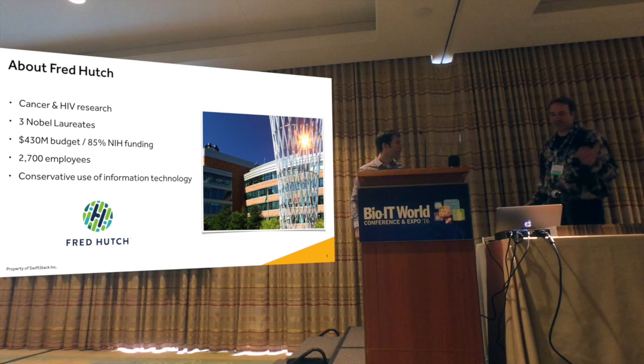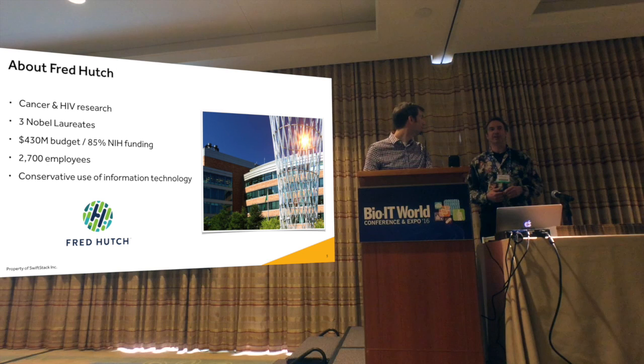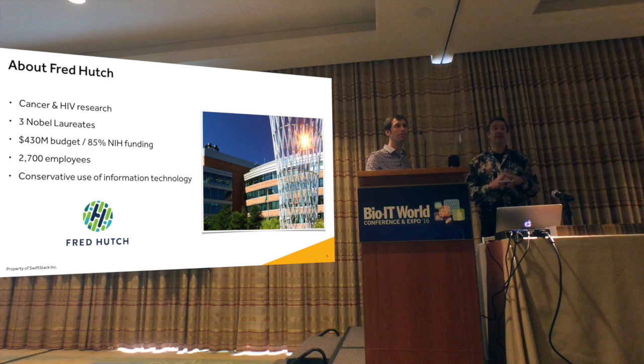We are a cancer and HIV research center on the West Coast — Fred Hutchinson Cancer Research Center. Many of you might have heard of us; we're a comprehensive cancer center with about 3,000 employees, very well connected across the planet. We recently did an analysis of our Dropbox relationships. We are a conservative IT shop — we're not always on the cutting edge.